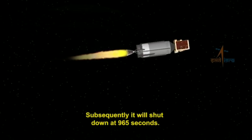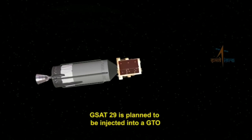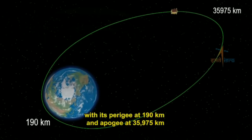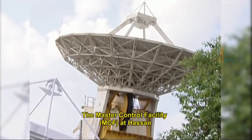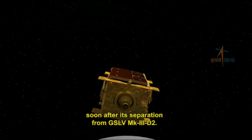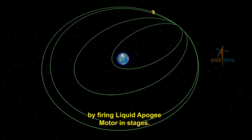The C25 stage will shut down at 965 seconds. GSAT-29 is planned to be injected into a GTO with its perigee at 190 kilometers and apogee at 35,975 kilometers. The Master Control Facility at Hassan will take over command and control of GSAT-29 soon after its separation from GSLV Mark 3 D2.